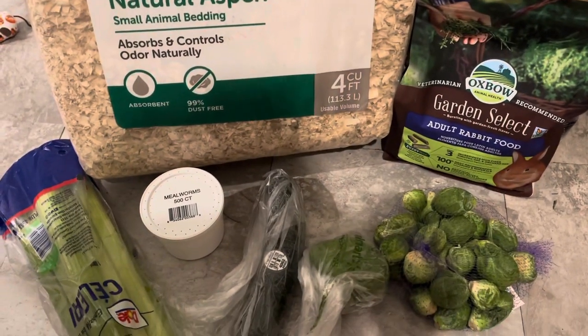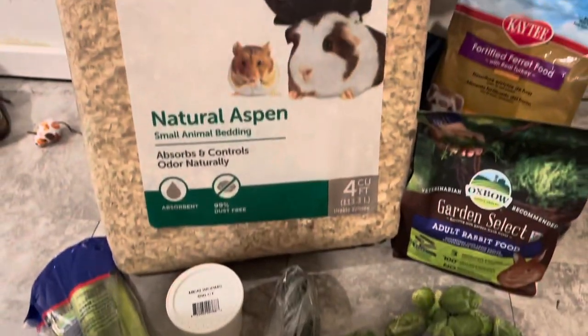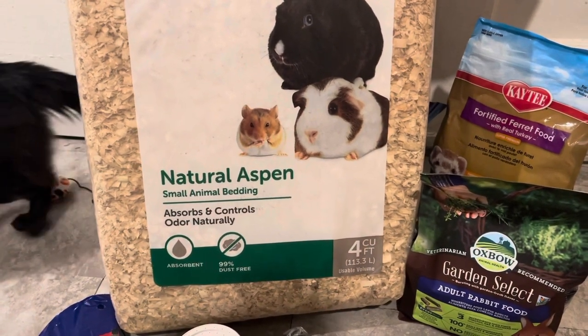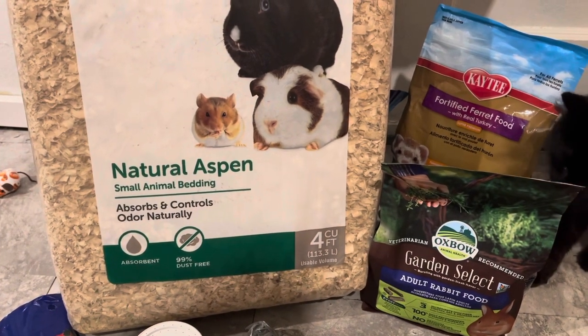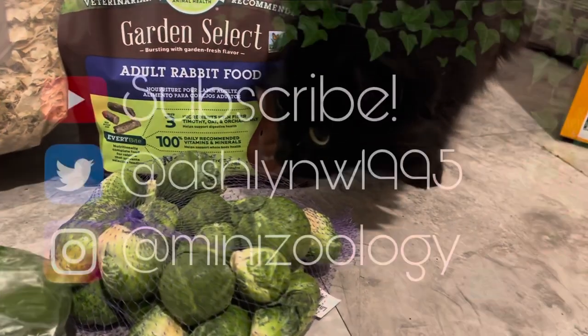That's gonna finish it off for the month — I hope you enjoyed this haul. Please like, comment, subscribe, and share this video if you know other people that have any of the pets I have. Alistair is making an appearance and Info too — until next time, see you guys! And no, Info, you don't like Brussels sprouts.